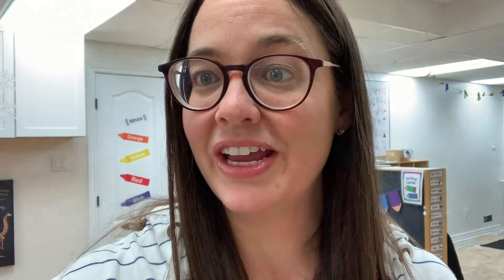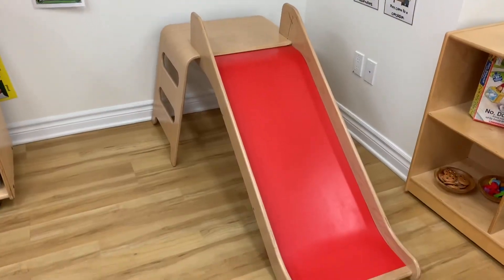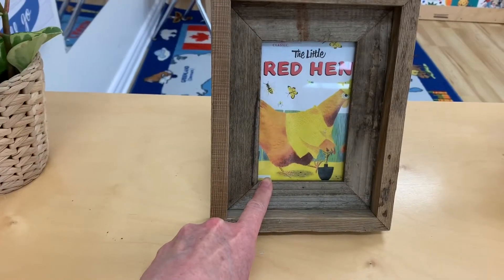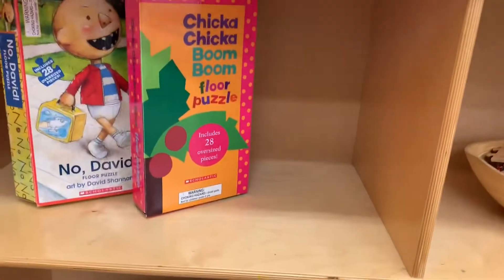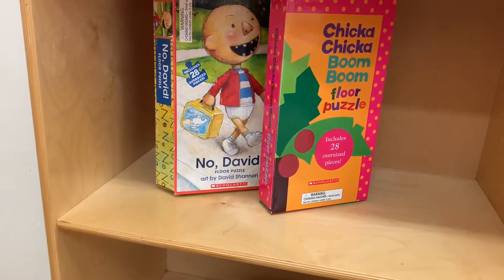This month for the dramatic play area I needed the science tables, so I just made a little switch and put the slide over here so I could use the science table in my dramatic play area — that's just going to stay there this month. I also photocopied some pictures of my favorite books to decorate the classroom a little bit for our theme.